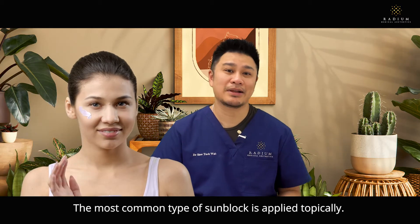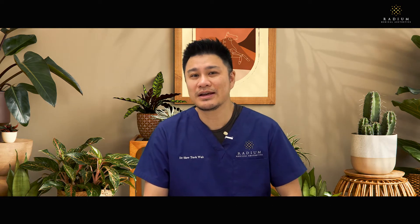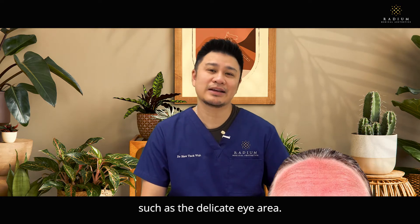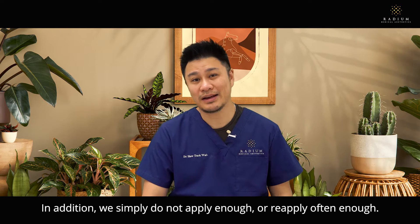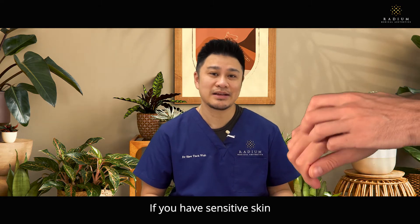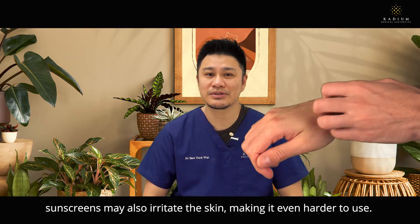The most common type of sunblock is applied topically. However, there are some problems many of us face. Sunscreen is difficult to apply on some areas of the skin, such as the delicate eye area. In addition, we simply do not apply enough or reapply often enough. If you have sensitive skin, sunscreens may also irritate the skin, making it even harder to use.